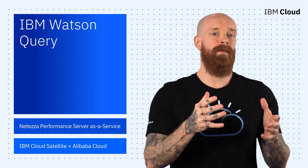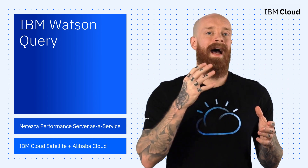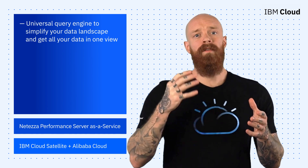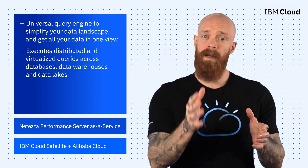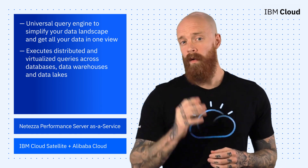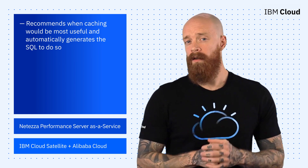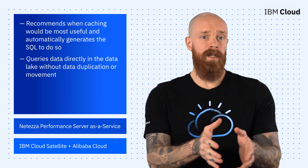If you've been seeking to simplify your data landscape and your life, I've got something for you. We're proud to announce IBM Watson Query, a universal query engine that will finally allow you to get all your data in one view. Watson Query for IBM Cloud Pak for Data as a Service executes distributed and virtualized queries across databases, data warehouses, and data lakes without additional manual changes, data movement, or replication. Among the many features to make your life easier, Watson Query recommends when caching would be most useful and automatically generates the SQL to do so. It also allows you to query data directly in the data lake without duplication or movement.